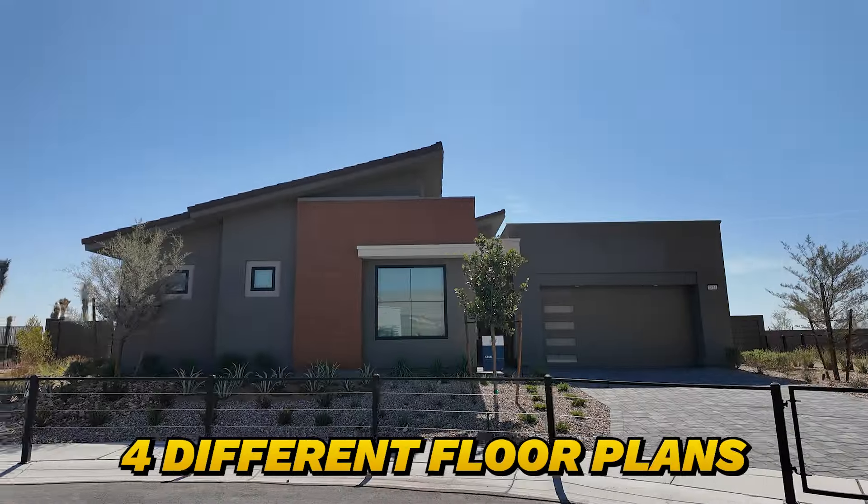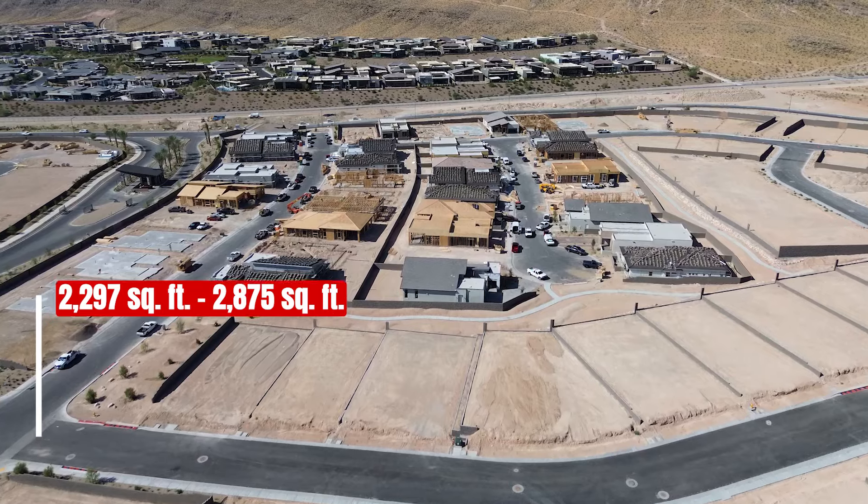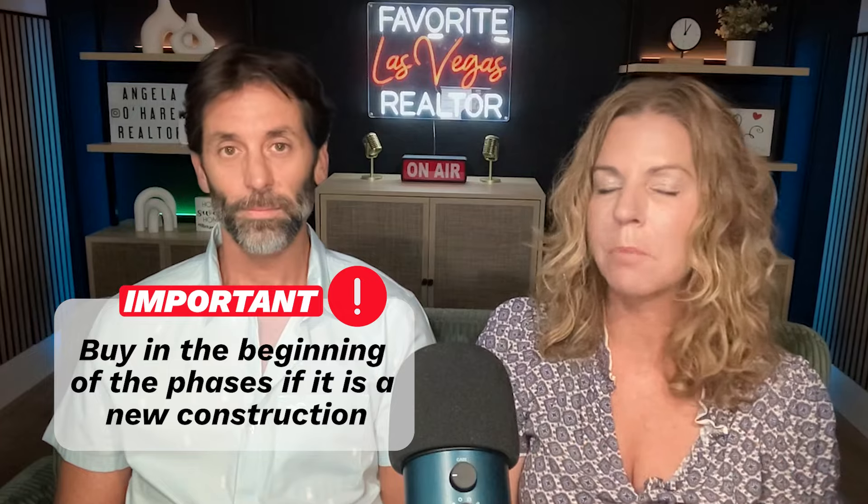I have done a video tour of all the model homes — you can check out my YouTube channel to see what they look like. The first community that opened is Incline, which is an all single-story community with four different floor plans ranging in size between 2,297 and 2,875 square feet, with three to four bedrooms, two to three and a half bathrooms, and three-car garages, starting in the low millions. When you buy in a new construction community, it's always important to buy in the beginning of the phases because with every lot release they increase the price — the smallest model opened in the high $900s and is now in the low one millions.